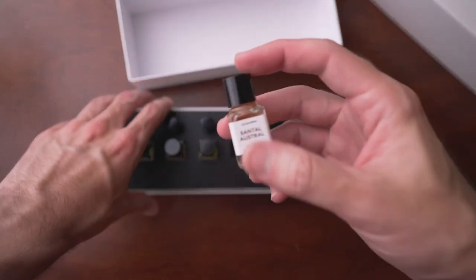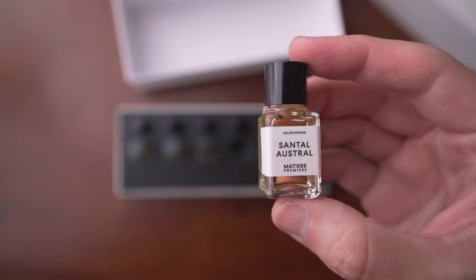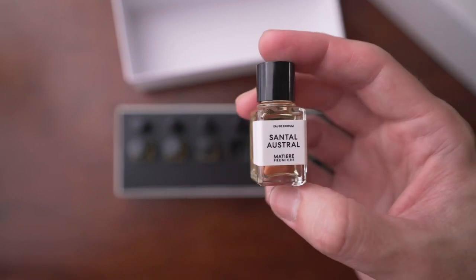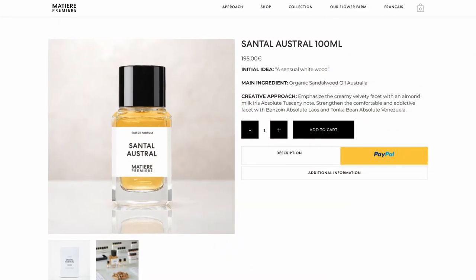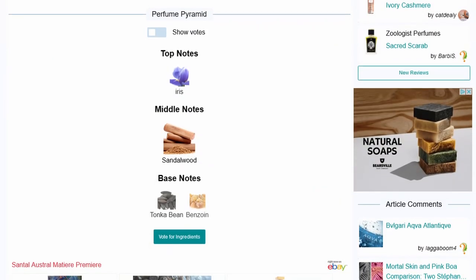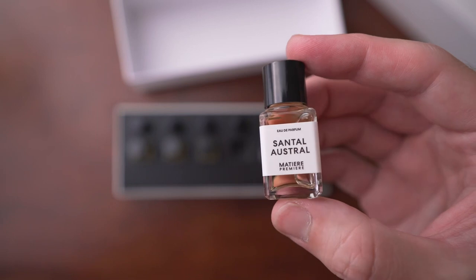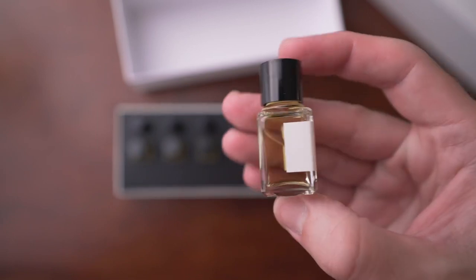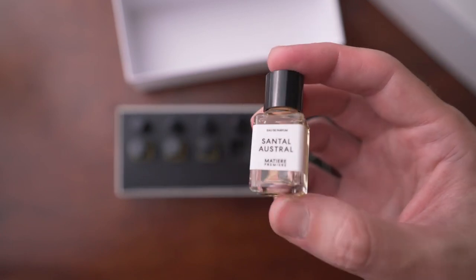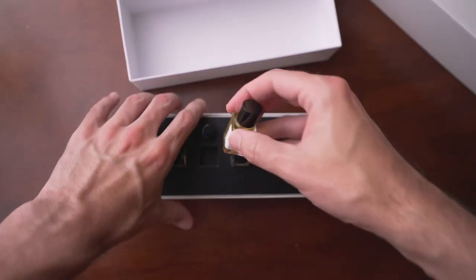Next is Santal Ostrol. This is obviously a sandalwood scent, and I think it's okay — not the best sandalwood I've tried, but I like that it's somewhat simpler and not as dense as many others I've tried. The initial idea was a sensual white wood. Notes are iris, sandalwood, tonka bean, benzoin, and an almond milk facet. I like that almond milk facet — it adds a nice softness and sweetness that gets me in the ballpark of Santal Masoya by Hermès. Overall it's a sandalwood and it's okay. Doesn't blow me away, but it's still pretty nice.